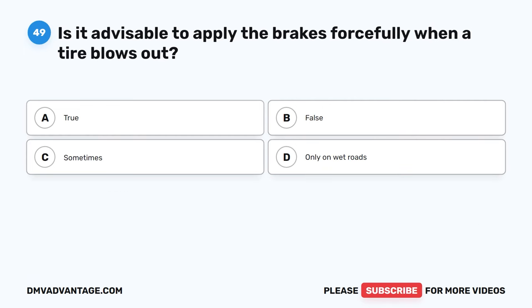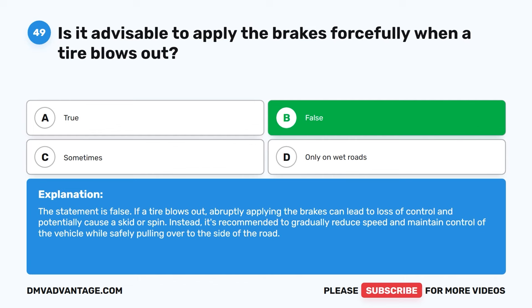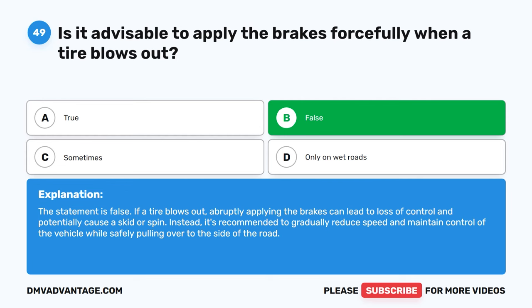Question 49. Is it advisable to apply the brakes forcefully when a tire blows out? A. True. B. False. C. Sometimes. D. Only on wet roads. The correct answer is B. False. If a tire blows out, abruptly applying the brakes can lead to loss of control and potentially cause a skid or spin. Instead, it's recommended to gradually reduce speed and maintain control of the vehicle while safely pulling over to the side of the road.